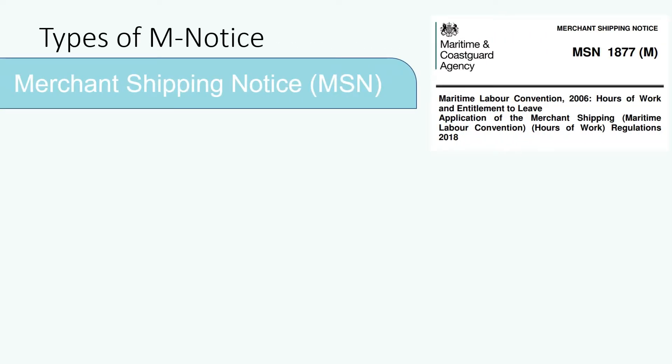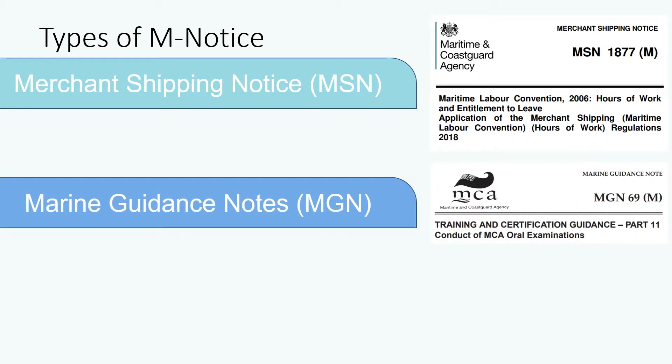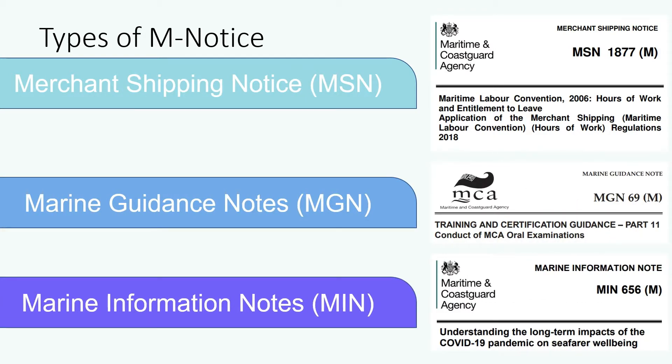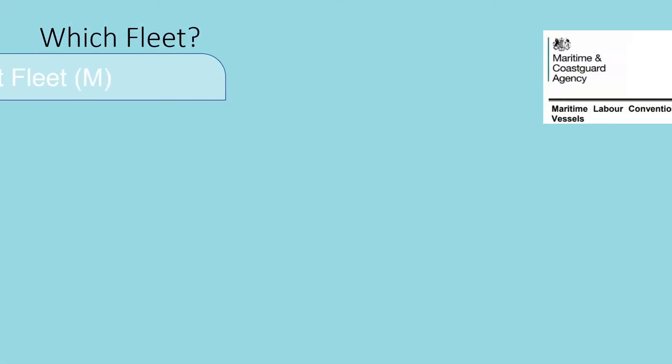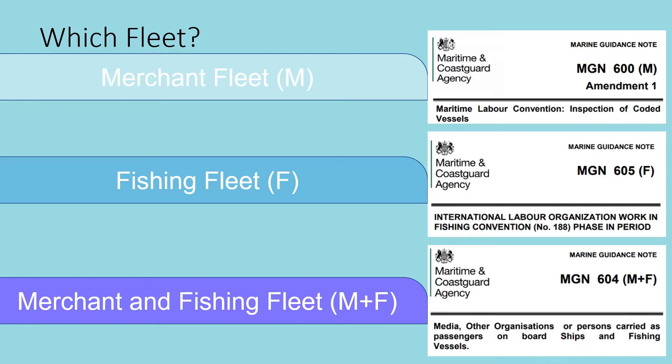They come in three different types: Merchant Shipping Notices, Marine Guidance Notes, and Marine Information Notes. A unique number is used to identify each of the notices. They can apply to the Merchant Fleet only, the Fishing Fleet only, or both. This can be identified by the presence of an M, F, or M plus F in the top right-hand corner of the notice.